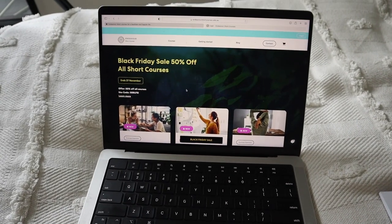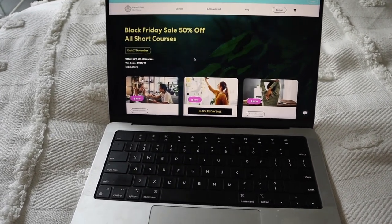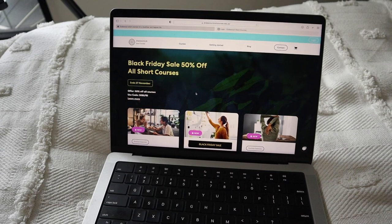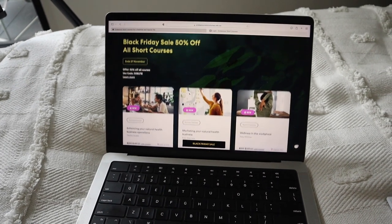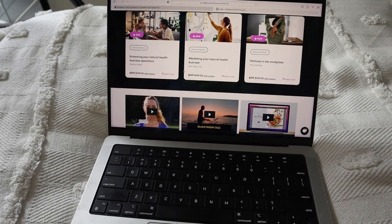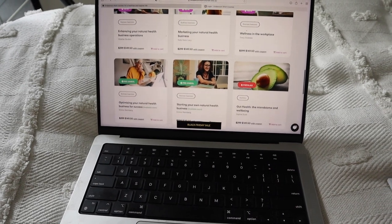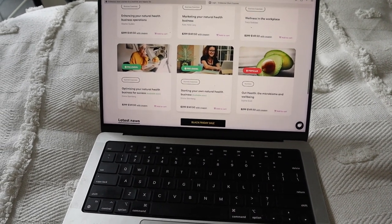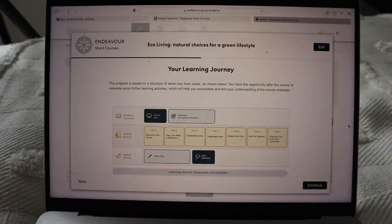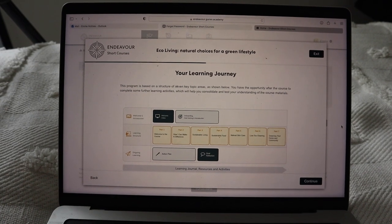Something I'm going to keep working on for the rest of my afternoon is my Endeavor short course. They actually have 50% off all short courses as part of their Black Friday sales, so it is literally the perfect time to sign up if you've got a couple of things you've been wanting to learn or try. The code is just on their website — I will leave a link in the description box down below. There are so many different things you can look at: natural health, business, gut health, wellness in the workplace — so many different options. I am doing the eco living natural choices for a green lifestyle course, which is very me.